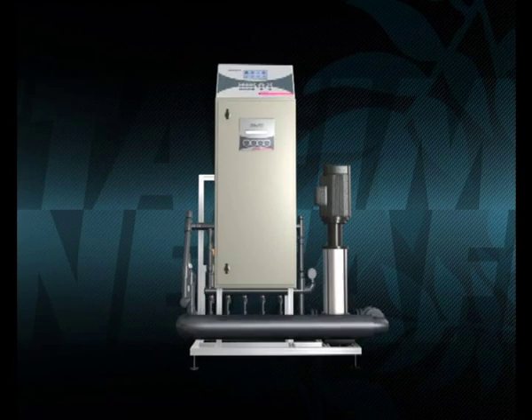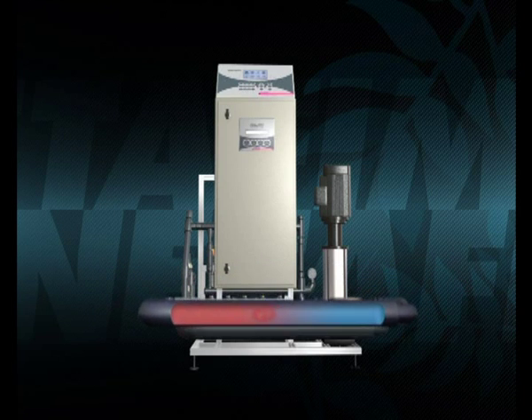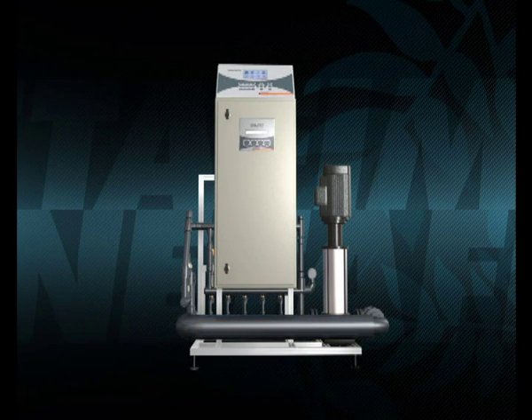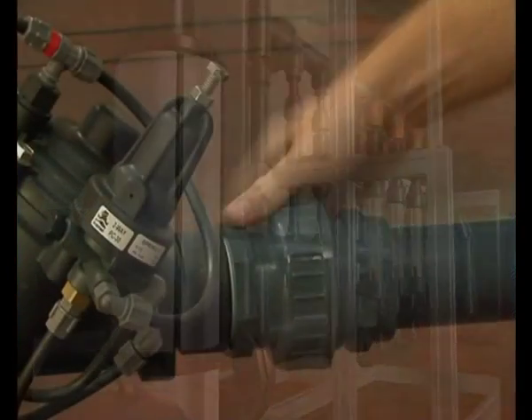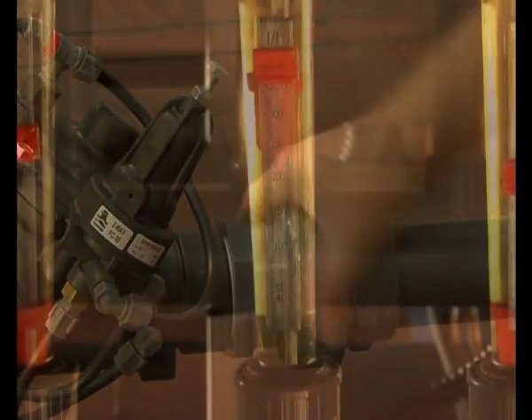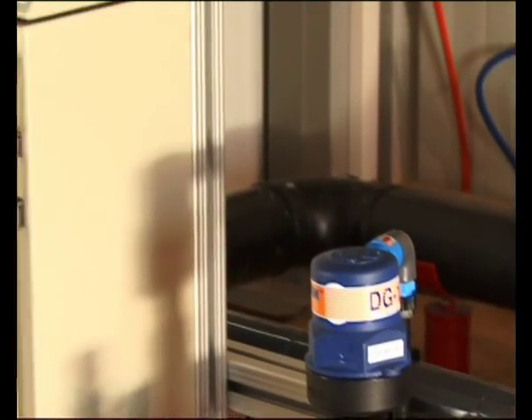Netajet's advanced direct injection dosing units feature Netafim's unique HydroMix technology. Using precise pulse fertigation, it creates a uniform solution of water and nutrients. Netajet 3G is a plug-and-play unit with special pressure regulation valves, arriving pre-calibrated and requiring no on-site adjustment.